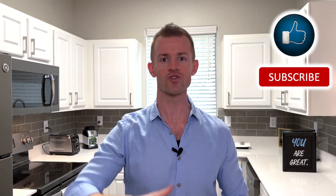Hey everyone, it's Mark. I'm here to help you put more money in your pocket through credit cards and smart financial habits.